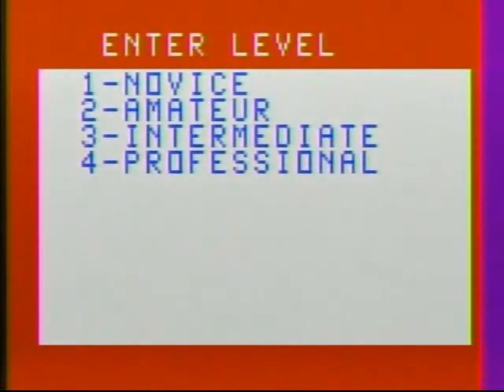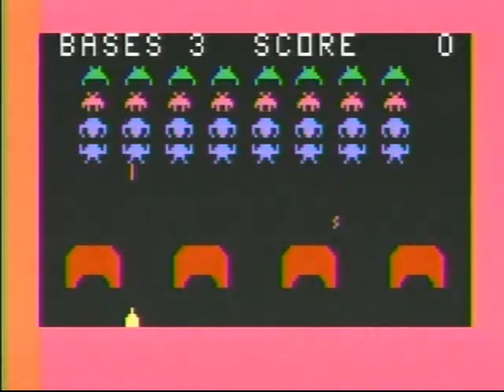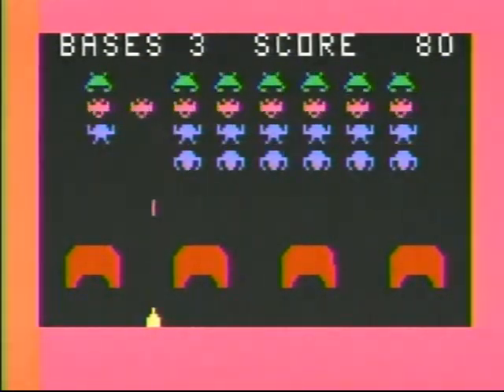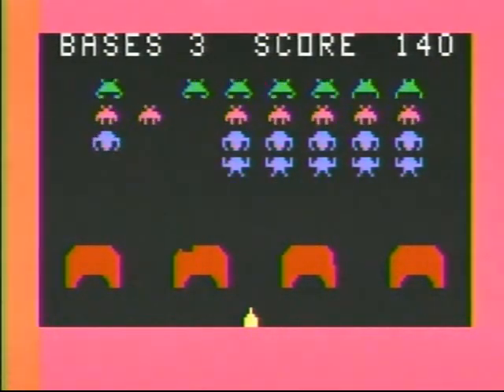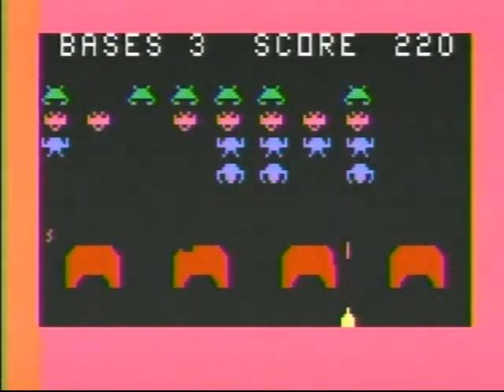We're going to start with Novus — and as you can see, it's Space Invaders! Early cartridges of this would actually have 'Space Invaders' come up on the menu screen. It would say 'Astro Battle' on the cartridge, but it would say 'Space Invaders' on your menu screen. It's actually titled Astro Battle 2009.